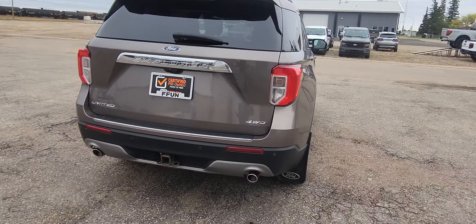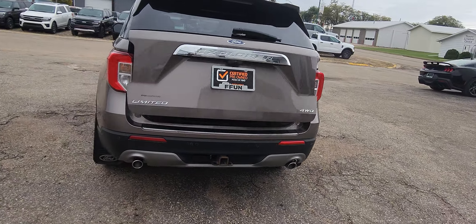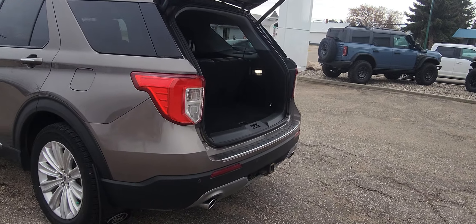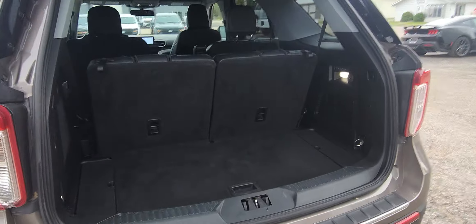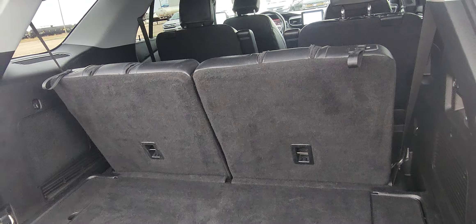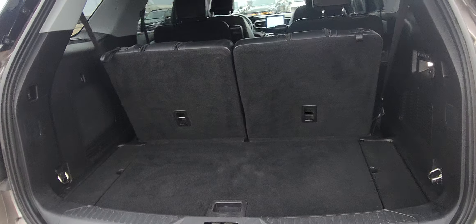It has the auto hatch — with the flick of a button, it will open for you, which is extremely convenient. And it does have a nice cargo area. These back seats, if you can see here, they do fold down. So if you need more room and less passengers, it's a great way to go.